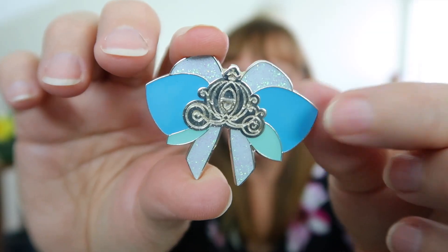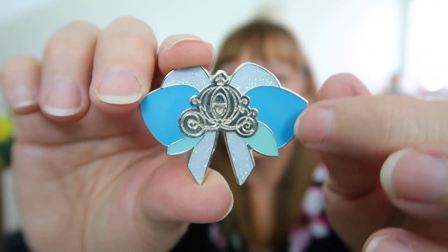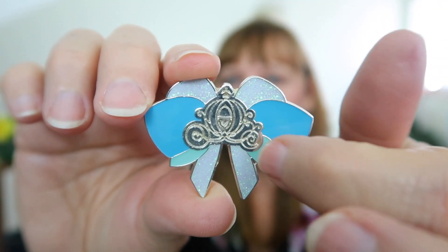Sarah had posted on the Facebook group that she was in search of certain pins, and one of those pins I had — it was the Main Street Electrical Parade lightning bug in the Kingdom of Cute series. So we made a trade, and I have a Cinderella hair bow which is gorgeous. Here's a close-up — I love the colors, the different shades of blue and all the sparkle.